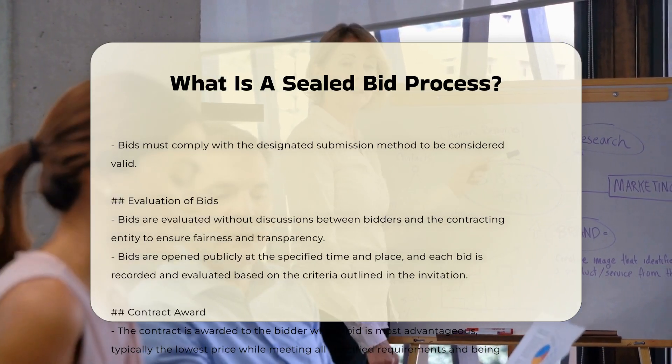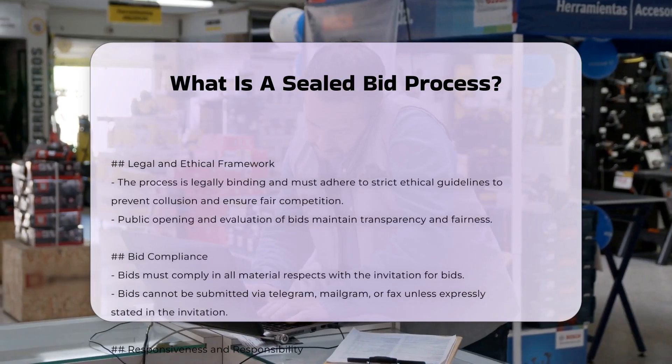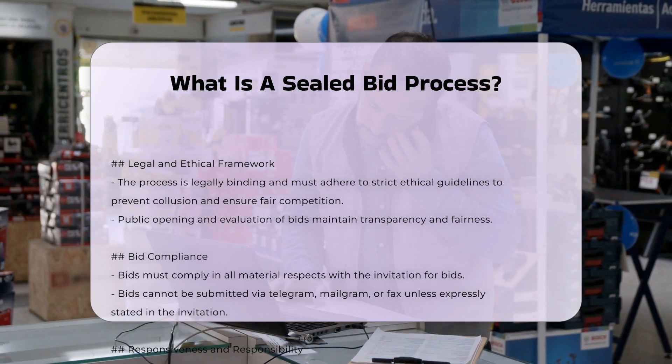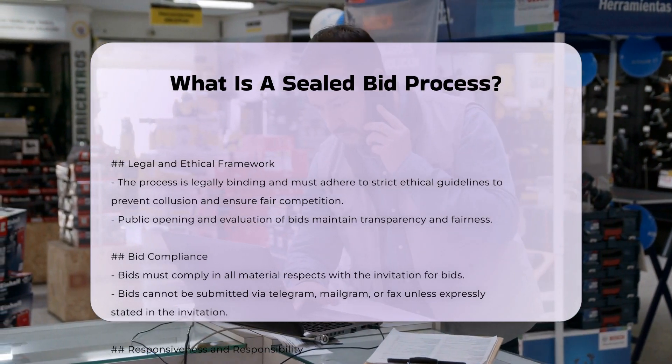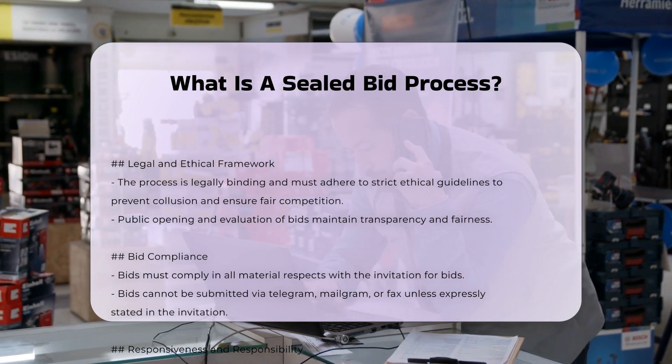Step four: Evaluation of bids. Bids are evaluated without any discussions between the bidders and the contracting entity, ensuring that the process remains fair and transparent. The bids are opened publicly at the specified time and place, and each bid is recorded and evaluated based on the criteria outlined in the invitation for bids.